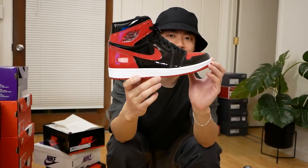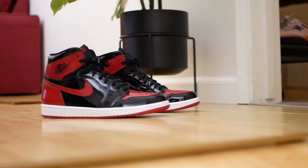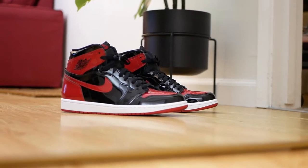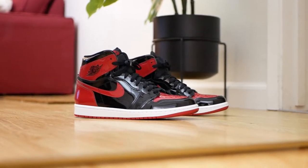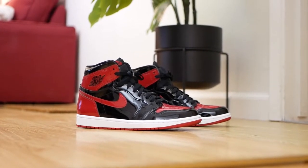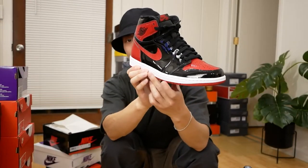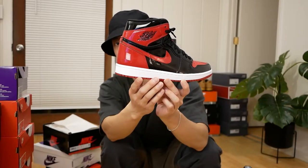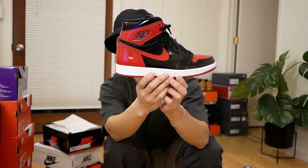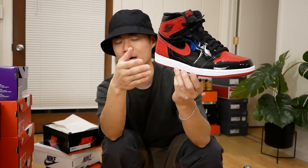The last pair of Jordan 1s: the Jordan 1 High in the Patent Bred colorway. These are definitely not everyone's cup of tea, but I feel like the Bred color blocking is a classic and it's so nice. I know the patent leather is turning a lot of people off, but I feel like these are criminally underrated and people will eventually come around. I'm probably keeping these until I can get my hands on the actual OG Bred Jordan 1s.